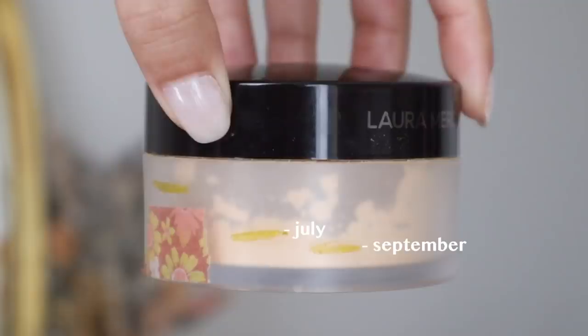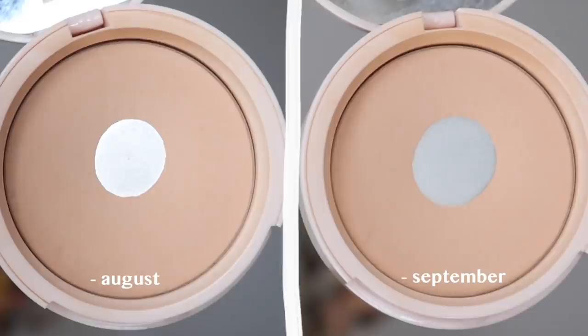Then we have my loose powder from Laura Mercier. I don't think I'm going to mark it again this month because I think it's still at the same marking as last month. We definitely have less than half of this product left, which is a good sign. But for my powder from Bite Beauty — the Change Makeup Powder — that pan is getting big, just getting bigger and bigger. I use this every day in my makeup routine, so it's kind of normal that the pan is getting bigger.